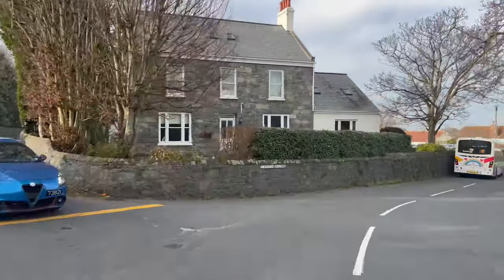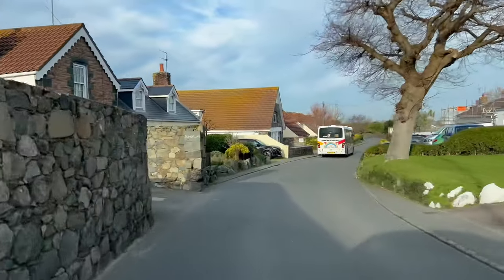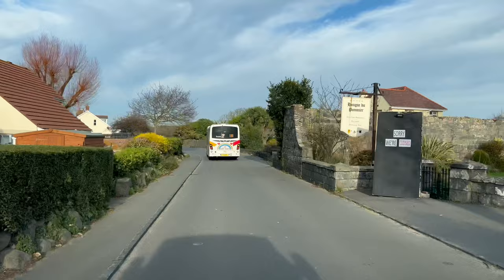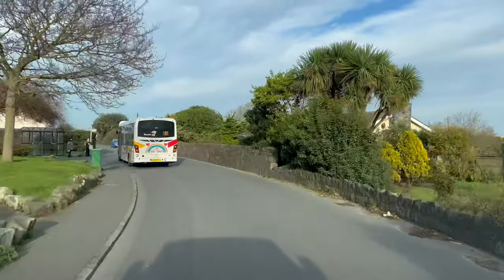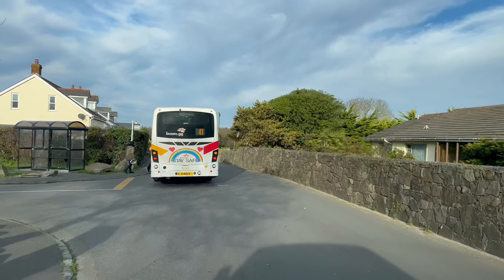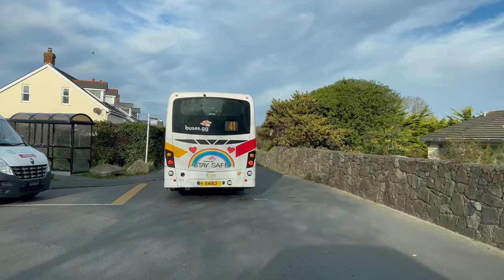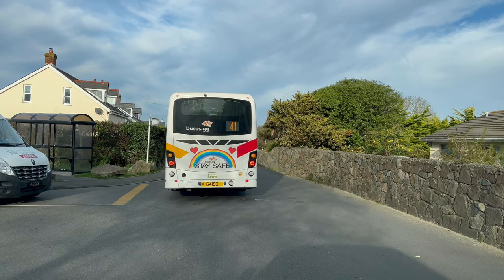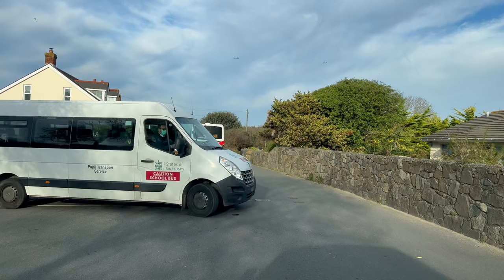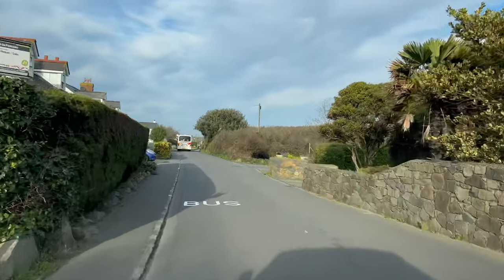If you turn left there it does take you to the coast as well. This is Route de la Hougue du Pommier, and the Hougue du Pommier Hotel is just on the right - and I've noticed it's closed. The bus has stopped just picking up some people here. I love our buses - can you see on the back of the bus they've got rainbows and in the middle it says 'Stay Safe', very nice. There's also what looks like a mini bus or school bus to the left - States of Guernsey. Looks like it's some type of shuttle bus. Another small road along here.